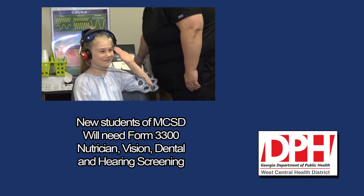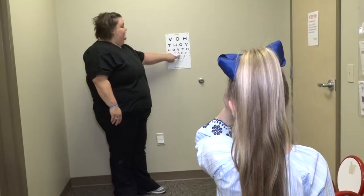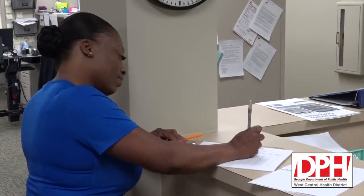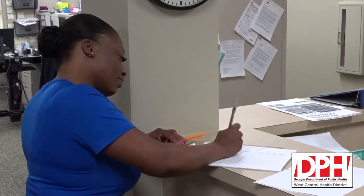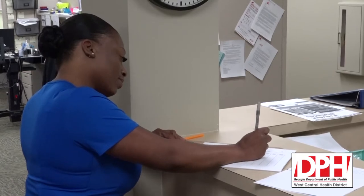You will need to give the school the record of registration along with the up-to-date vaccine record, which is Form 3231. We accept most insurances, and most insurances will cover the cost of vaccines. There is a small fee for transferring records from out-of-state. If your child is not up-to-date, the certificate will be provided with the immunization visit.